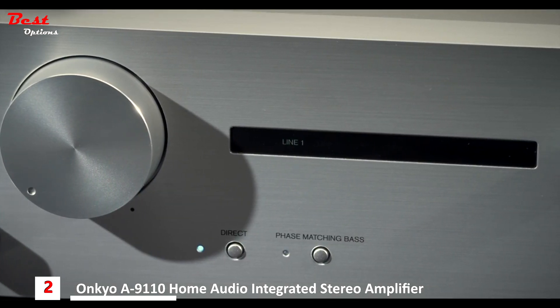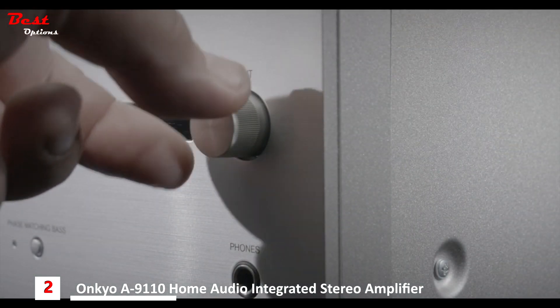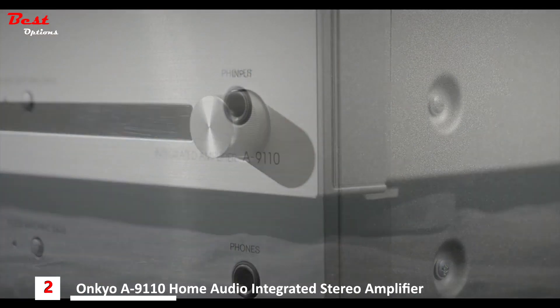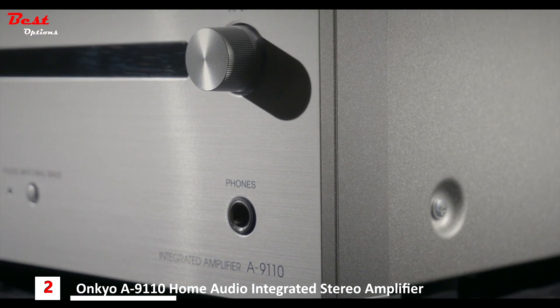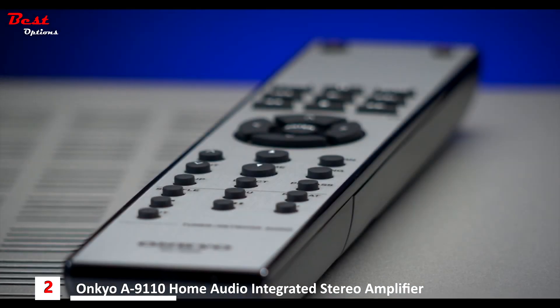Continuing with the front panel, there's a very simple, elegant input display accompanied by a rotary input dial — just spin it round until you get to the input that you want. There's also a headphone socket, which is 6.35mm, or a quarter inch. The A9110's remote allows you to control all parts of the amplifier. Using Onkyo's proprietary RI link, you can also control one of their CD players as well.